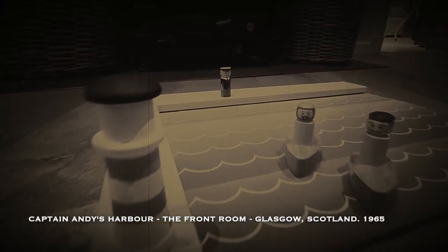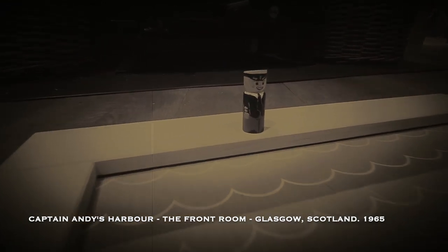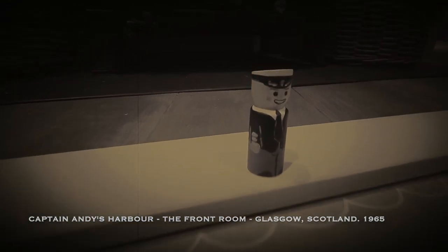Captain Andy, it's Nigel here. There's a storm coming. Can we come into the harbour? Right Nigel, in you come alongside.